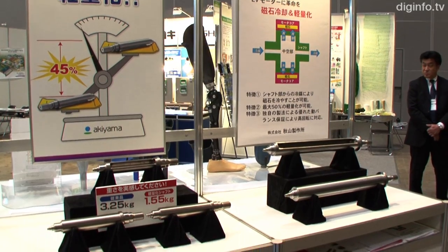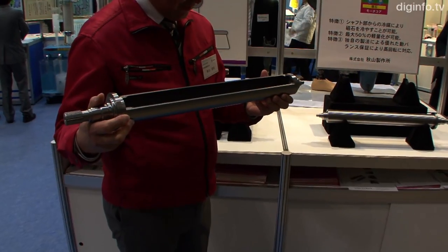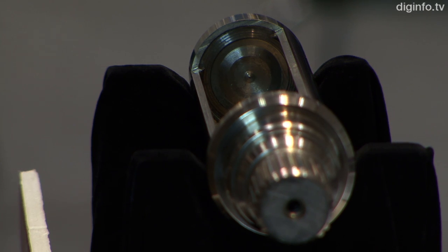Akiyama has already supplied prototypes to Japanese automakers and aims to release a commercial version in Japan around 2018. Subsequently, the company envisages supplying shafts to North American automakers which use larger motors.